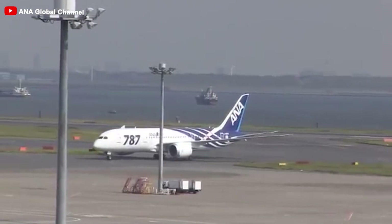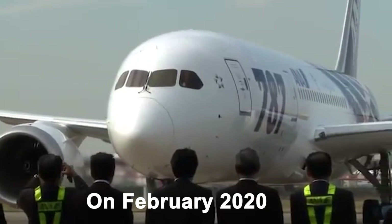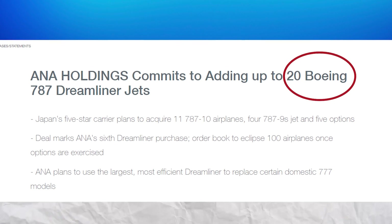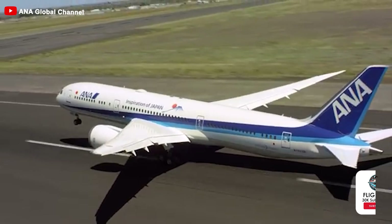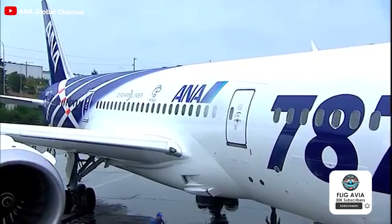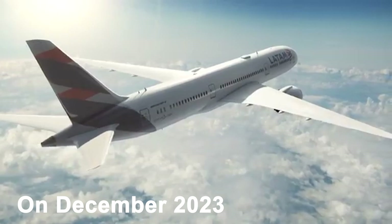Not only Air New Zealand, but nearly a year later, a Japanese airline ANA — All Nippon Airways — did the same. On February 2020, amid a global economic crisis, ANA announced its intent to purchase 20 more Boeing 787s. They already owned a quite large fleet, so broadening it was completely reasonable. However, at that time, ANA chose GenX from General Electric instead of continuing with the Rolls-Royce Trent 1000 as with previous orders.